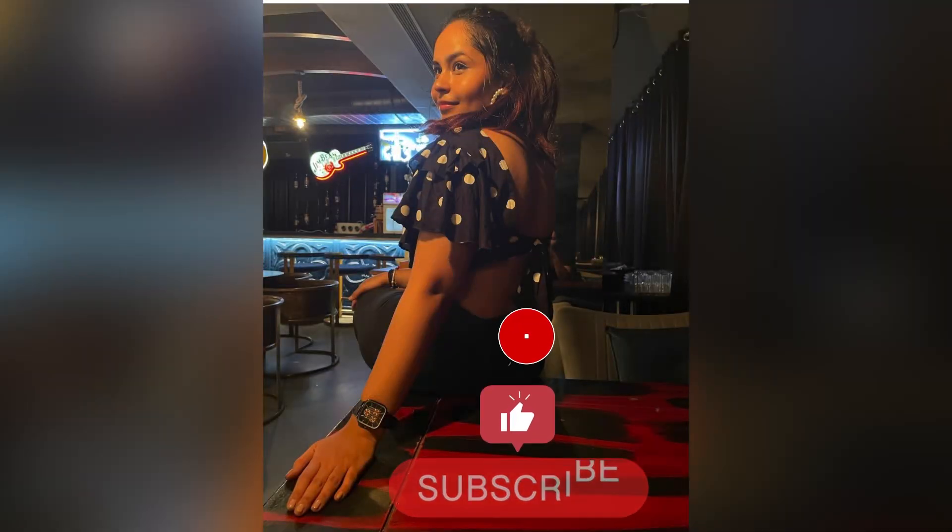Hello YouTube fam, welcome to my channel! Today I have a few recommendations for you guys as Nykaa's Pink Summer Sale is still live and it will finish tomorrow. So let's get started with the video!